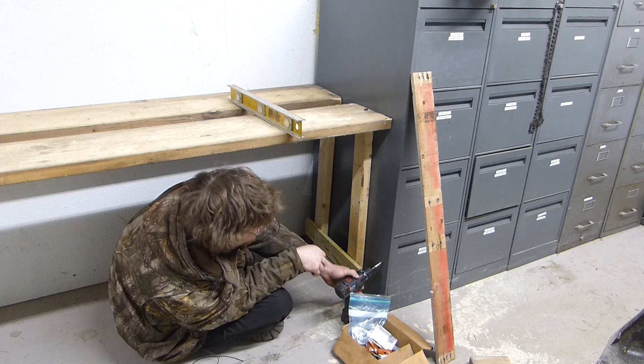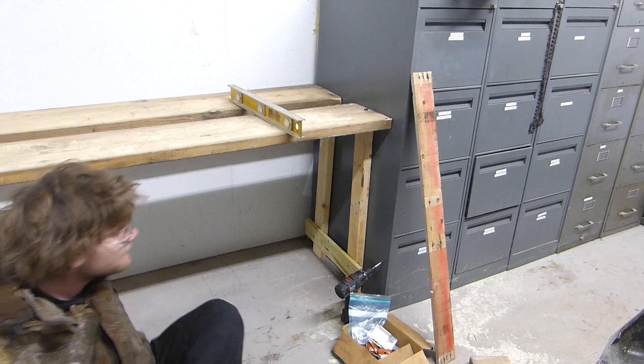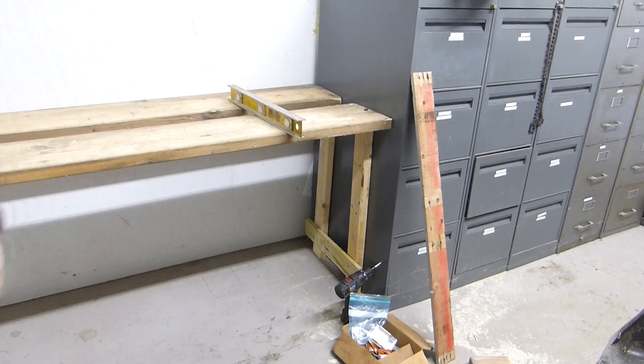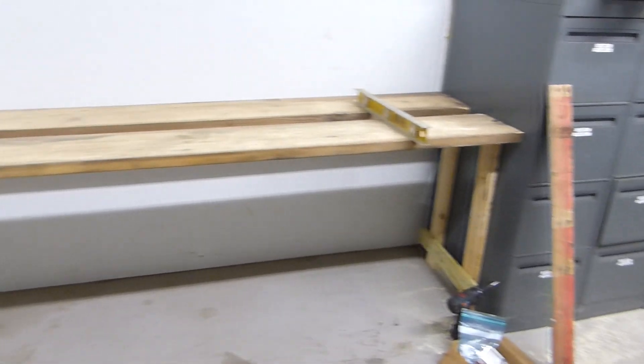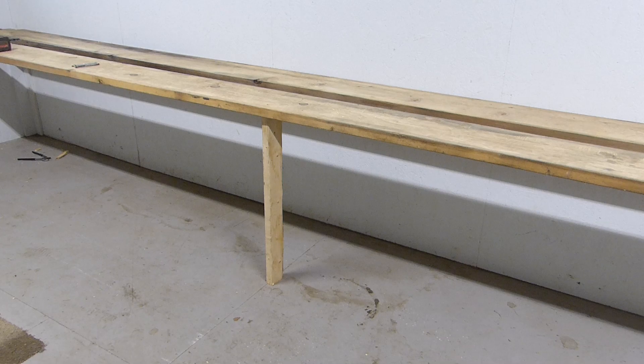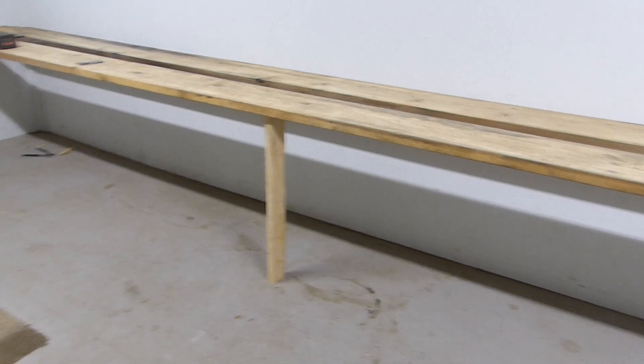There we go — I would say we've got it done. Overall, it actually turned out pretty good. And believe it or not, I did check it to make sure everything was level. Everything is level. Is it the greatest looking thing in the world? Absolutely not. Is it going to work and hold some mowers up? Yeah, it should.